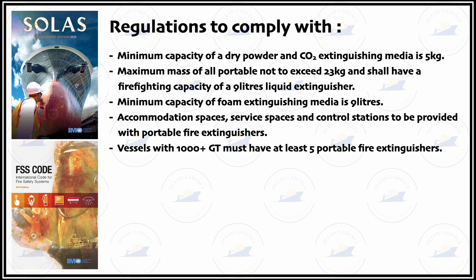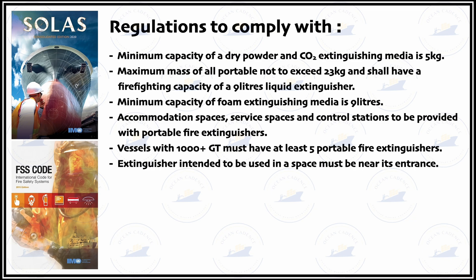Extinguishers intended to be used in a space must be near the entrance. For ease of accessibility and handling, and to reduce the time between spotting and using the extinguisher, these extinguishers are to be visibly highlighted and placed at the entrance as close as possible without obstructing the channel or passage.